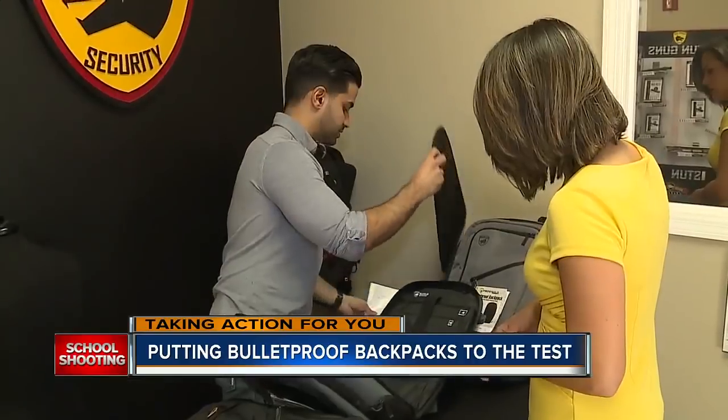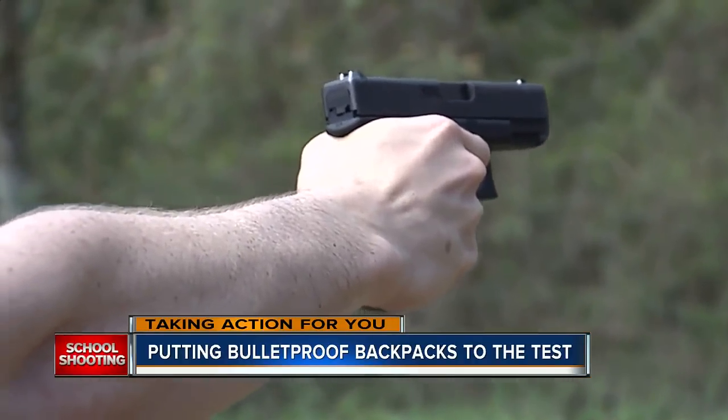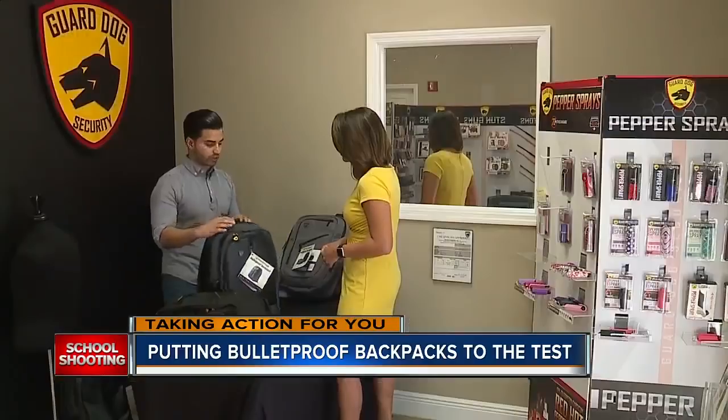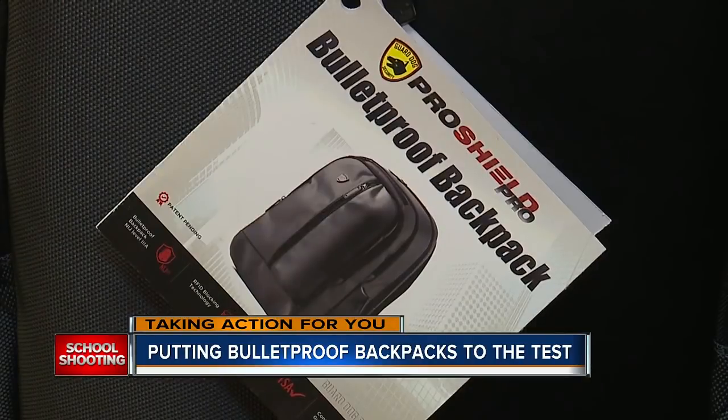A thin layer of Kevlar is sewn into the back of the backpack, and it's certified to withstand handgun rounds. We think that the way things are going, this should become mandatory — common for all students. Just three days after the deadly school shooting in South Florida, this company saw a 150% increase in the number of bags they shipped.